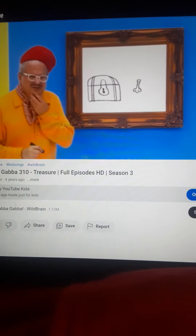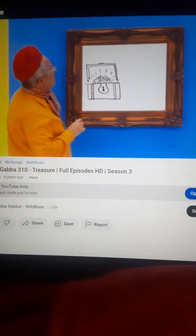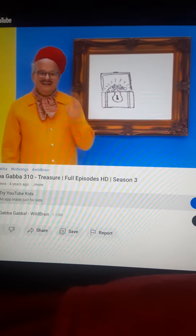Let's see what's in this treasure chest anyway. Oh, the treasure. It's so beautiful. Well, thanks for drawing with us today. See you later.